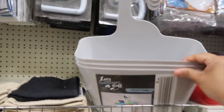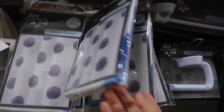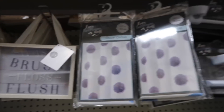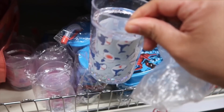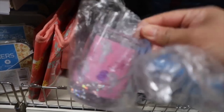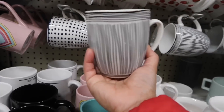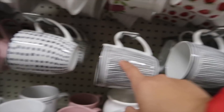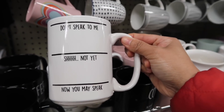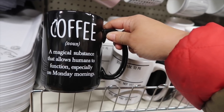This is only a pound - nice color. They have a shower caddy and a shower curtain. I'm going to get my boy this cup because he's really good at drinking from a cup now - there's a pink girl's one too. I really like this mug, it's so beautiful. There's a new design: 'Don't speak to me - not yet - now you may speak.' And this one says 'Coffee: a magical substance that allows humans to function, especially on Monday mornings.' That's funny!